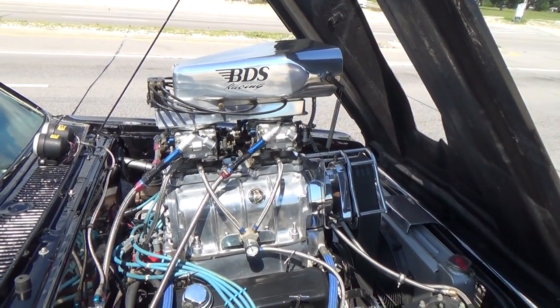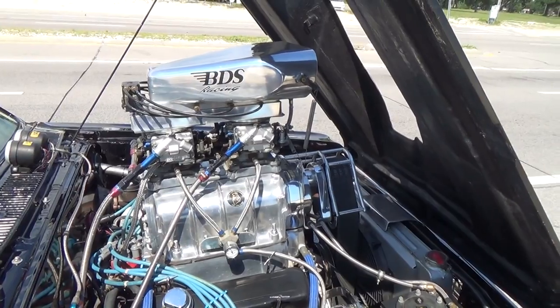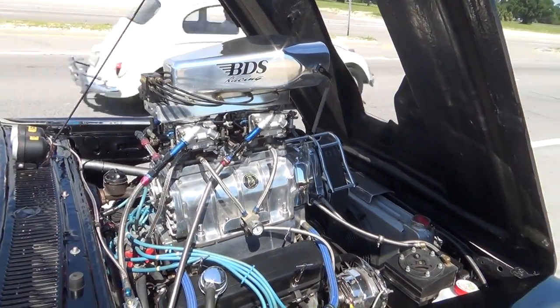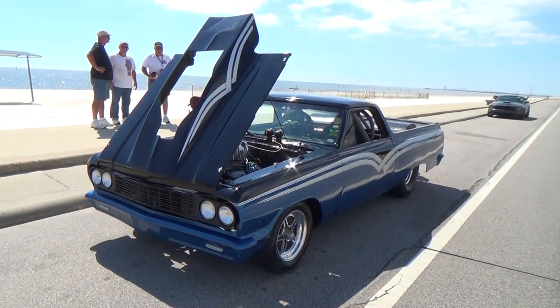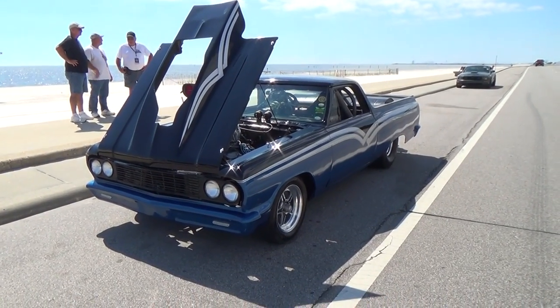It's a fun car and it gets a whole lot of attention. I saw it coming through the mall last night and everybody was looking at it — it's sweet and fun. There you go! A '64 El Camino Pro Street from Cruising the Coast 2015. Hope you all enjoyed it — see ya!